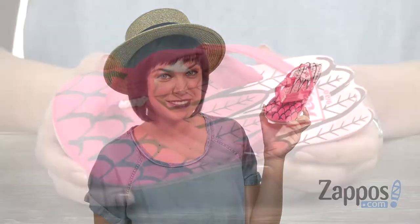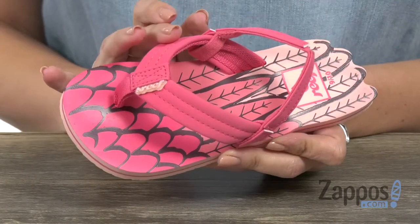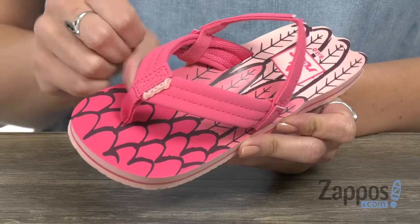Hi guys, Autumn from Zappos here and this is the little ahi macaw from ReefKids. These beautiful sandals are a lot of fun, they're made with a durable faux leather upper that's got a comfy toe post and shows off the signature logo too.